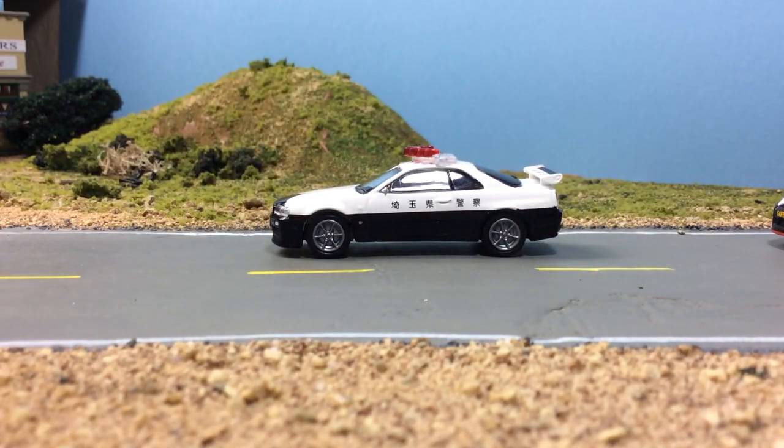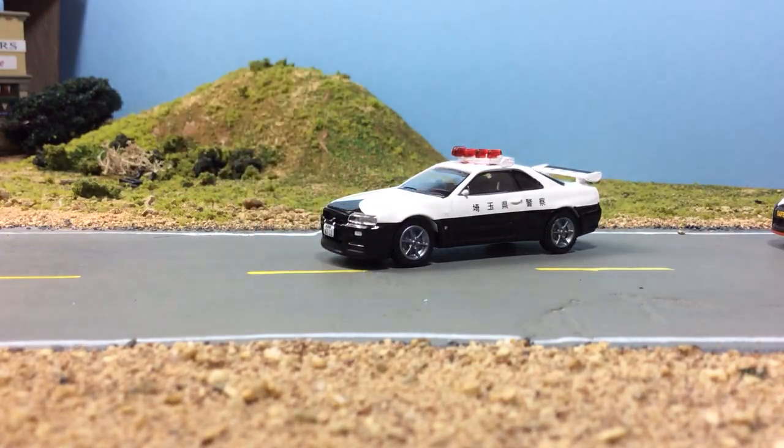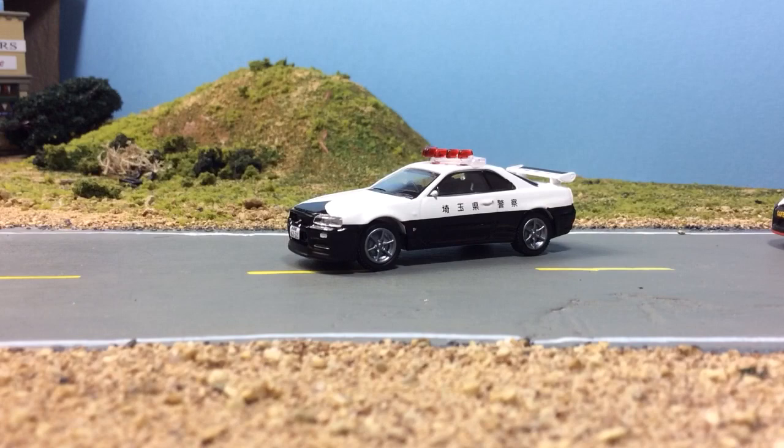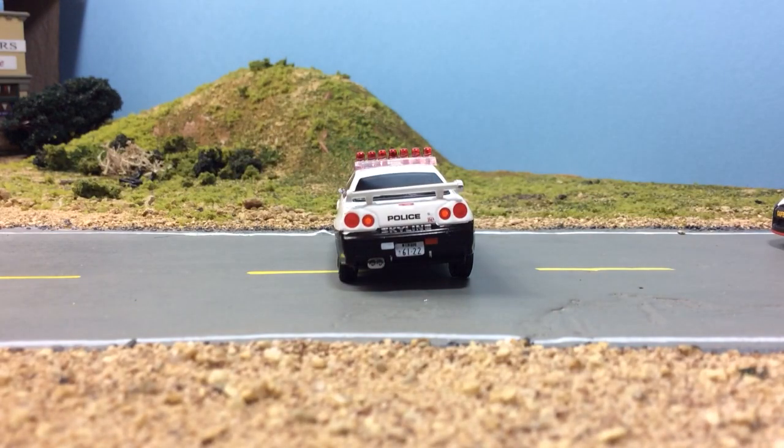Maybe they just need to start using a plastic base to prevent this. I'd rather have a plastic base with a proper car and a proper stance than have a metal base with a junky casting like this.